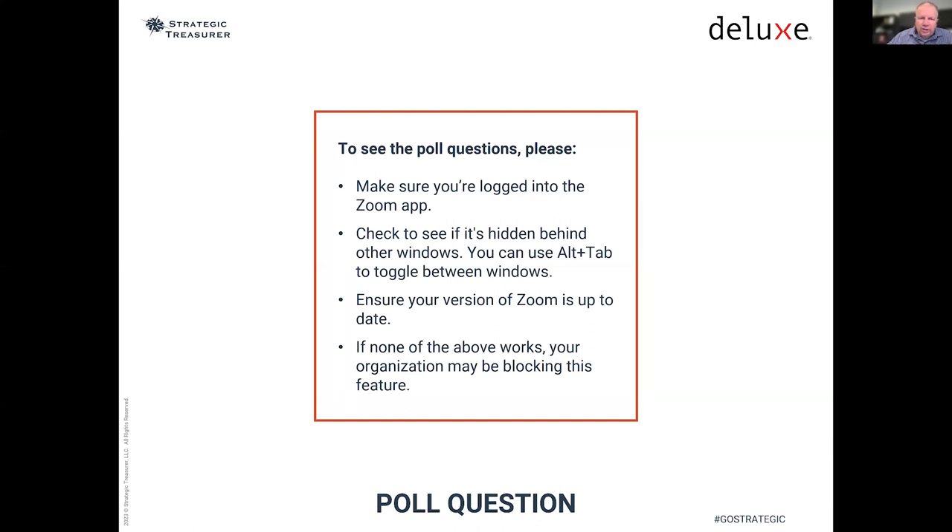This is our second poll question — it's double-stacked with two questions in the same frame. The first asks: what are your biggest obstacles to making the change you need? Options range from limitations of IT staff to closing lockbox locations. The second asks: what task is the largest pain point in your AR process? That goes from staff-intensive work around collections all the way down to invoice creation.